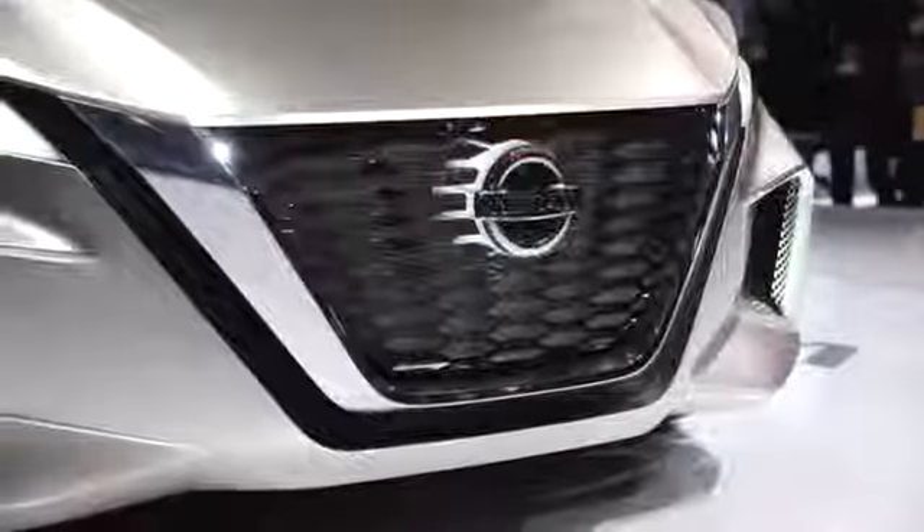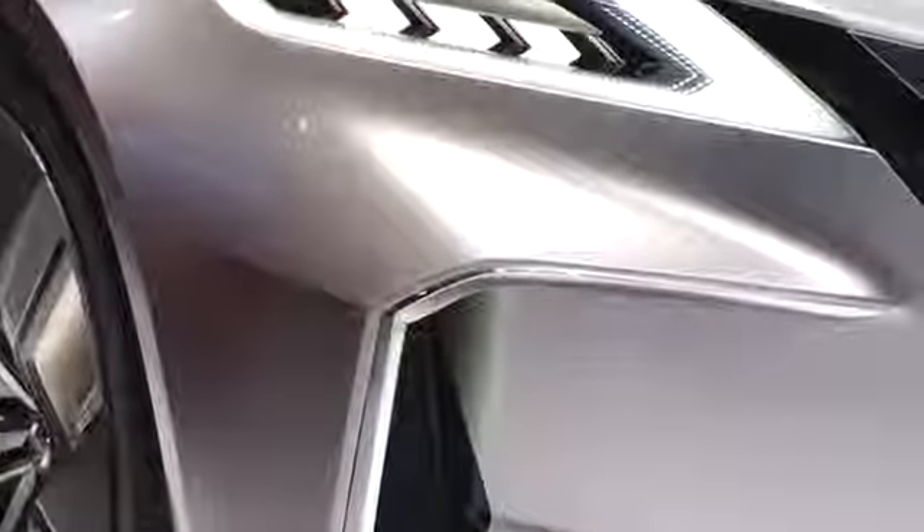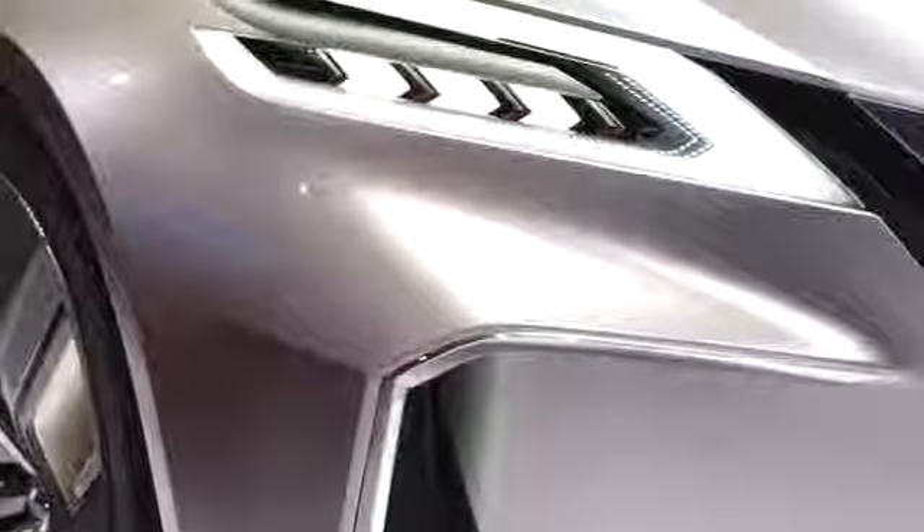Right up front is the V-Motion grille, but instead of being limited to just the nose, Nissan's designers have stretched the V along the entire length of the car. The crease creates a sharp edge that runs along the doors and right to the rear deck.